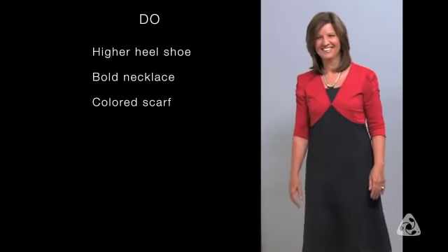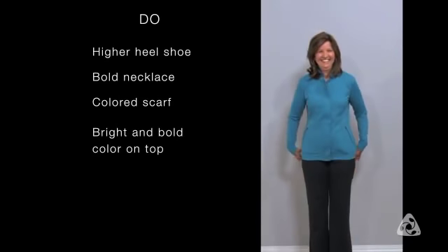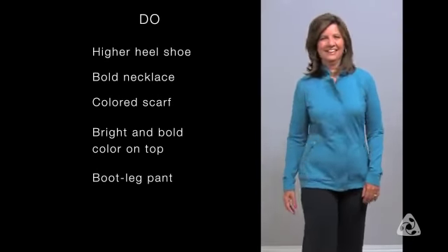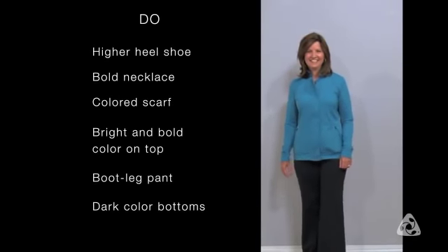You always want to have fun with color on top — go bright and bold. On the bottom, you want to go with the bootleg because it helps balance out your hips, which are the widest part of your body, and you definitely want to stay in dark colors there. Black is probably the best.